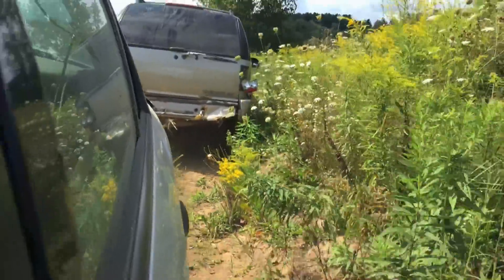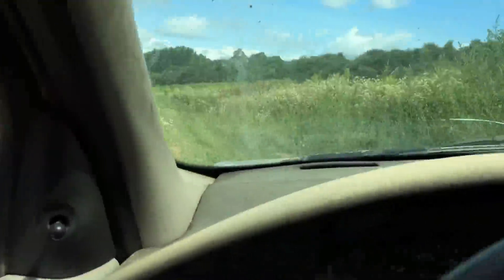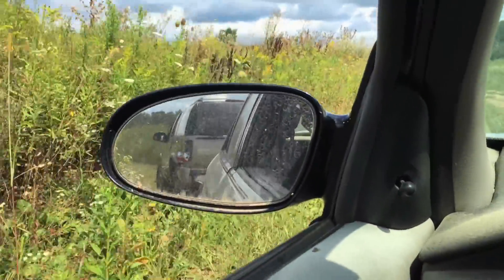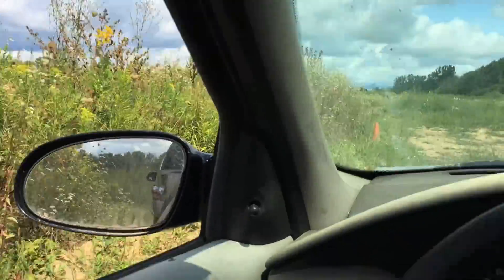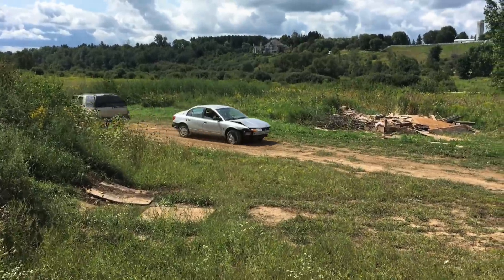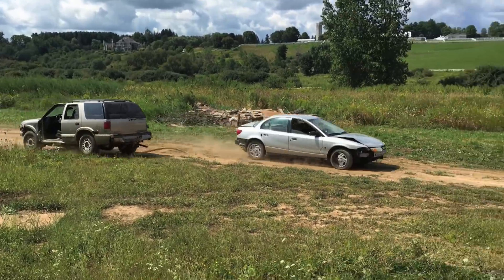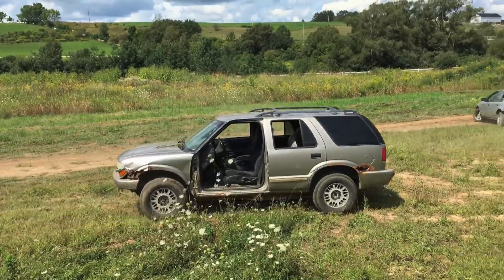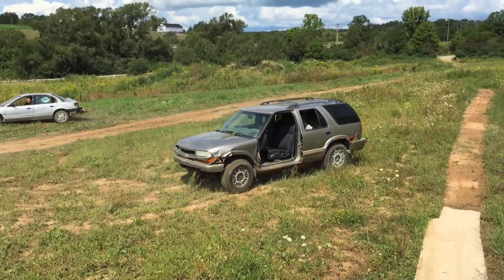The Saturn is towing the Jimmy backwards. They're going slow at first, but once they get into the clearing, the plan is to go real fast and try to spin it around a bit — hoping Brad has his seatbelt on.